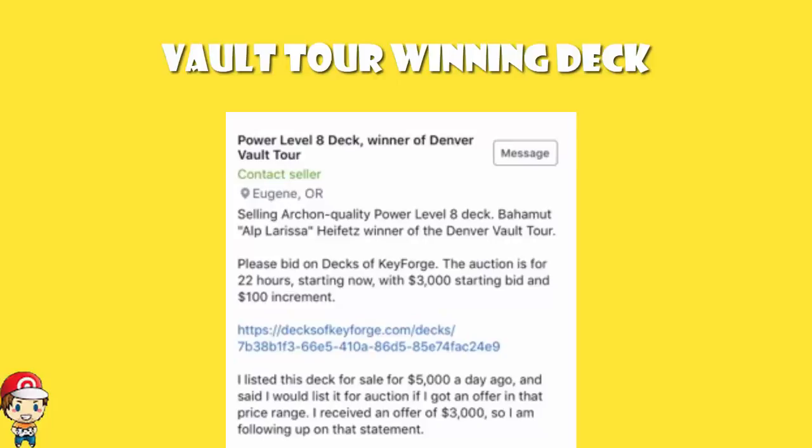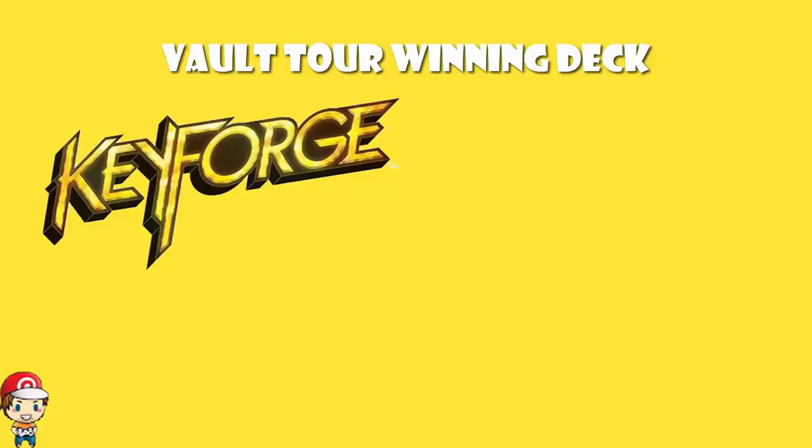If you want it, you better go pay $3,000 and hope you don't get outbid. So, is it worth it? We'll take a look at the deck in a moment, but the first thing you need to think about — and this isn't the only thing to worry about, we'll get to all the points — is whether it's worth it monetarily speaking.